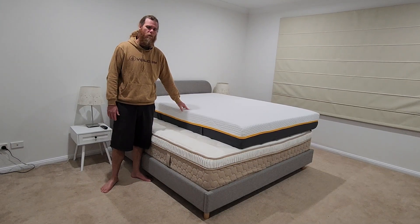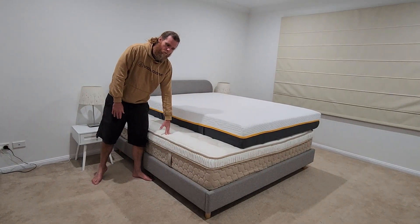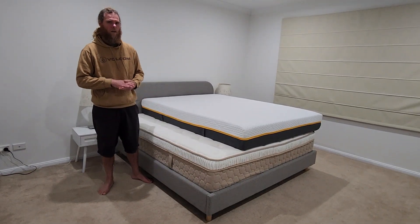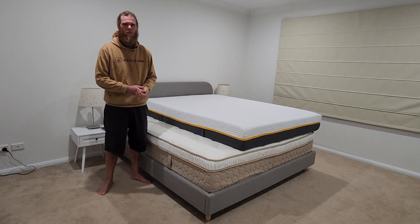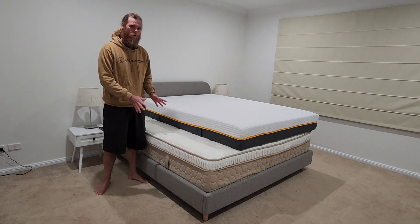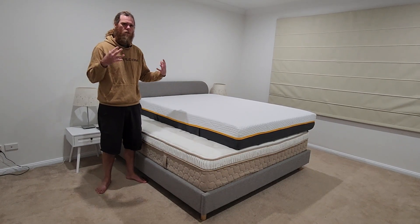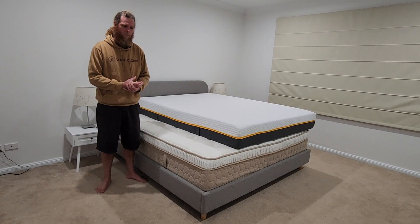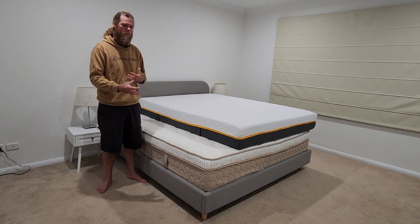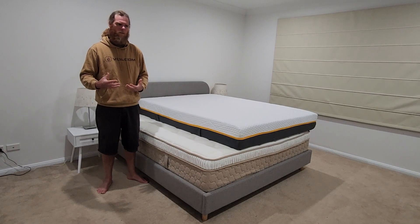With the traditional mattress, the beauty is that you can go into a bricks-and-mortar place — a real place — and nine times out of ten you can try it out before you buy it. And it hasn't been compromised by being packed in a box in any way, shape, or form, which allows it to potentially have some construction elements that you can't put in a mattress in a box. Those were the ways it used to delineate between the two.